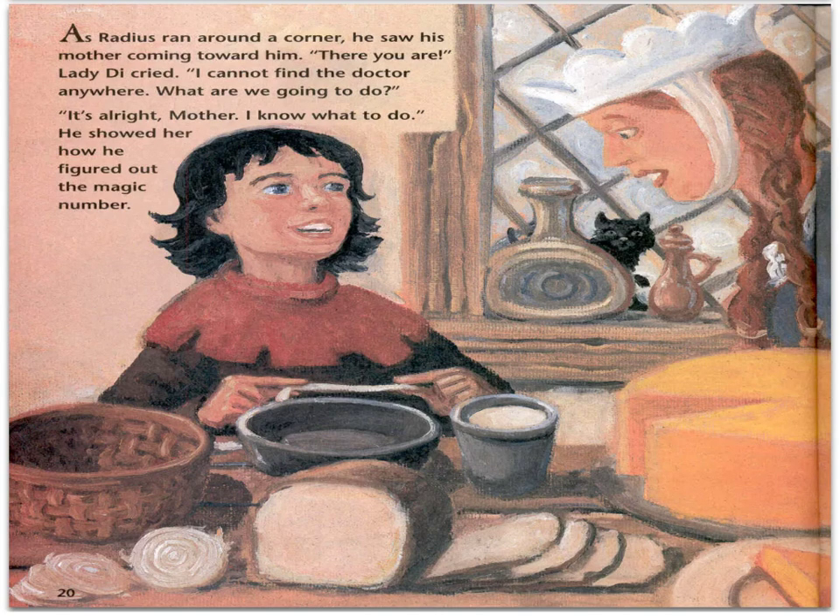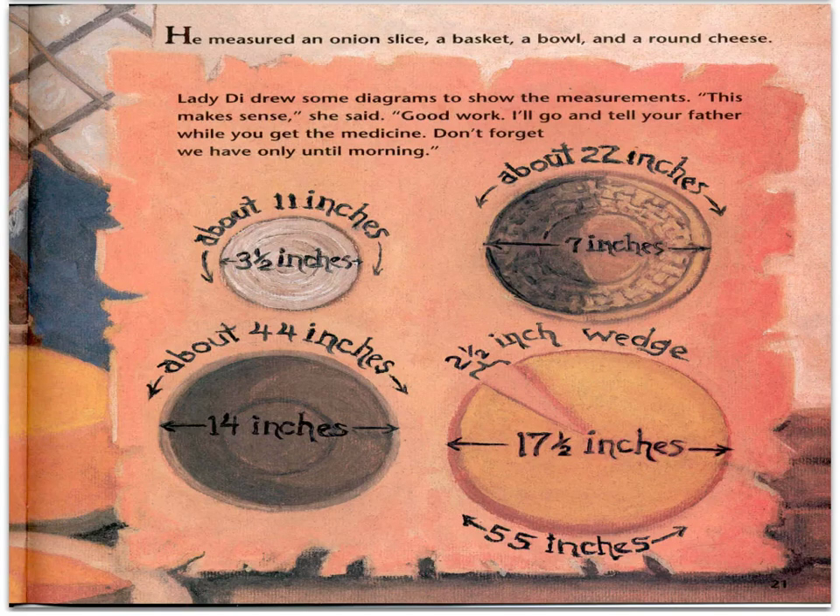As Radius ran around a corner, he saw his mother coming toward him. "There you are!" Lady Di cried. "I cannot find the doctor anywhere. What are we going to do?" "It's all right, Mother. I know what to do." He showed her how he figured out the magic number. He measured an onion slice, a basket, a bowl, and a round cheese. Lady Di drew some diagrams to show the measurements. "This makes sense," she said. "Good work. I'll go and tell your father while you get the medicine. Don't forget, we have only until morning."